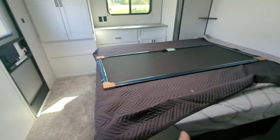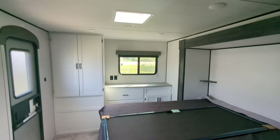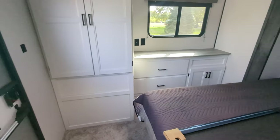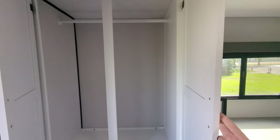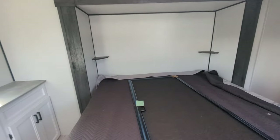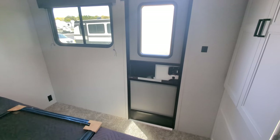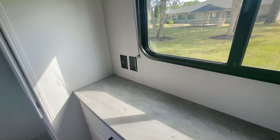Back here in the bedroom — this unit does not have the second AC, but right there is where it would go if you wanted additional AC in the bedroom. There's a ton of storage with drawers, cabinets, and hanging or stacking storage options. Nightstands on both sides of the bed keep things charged. There is also a second entry door directly from the bedroom, and you have TV hookup capability back here as well.